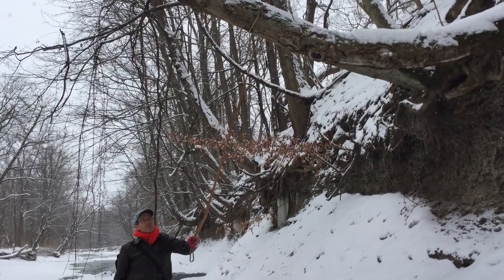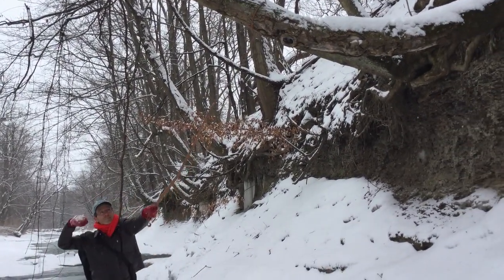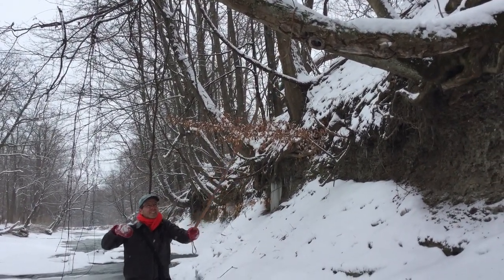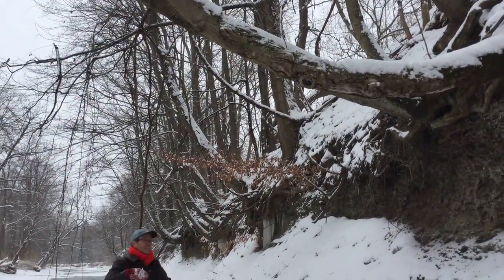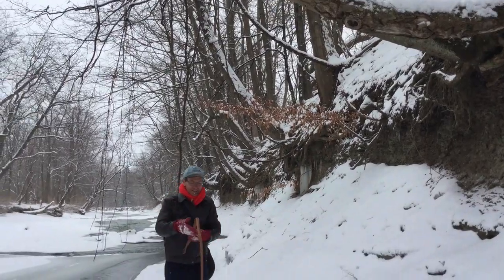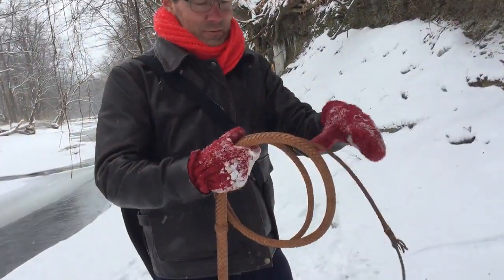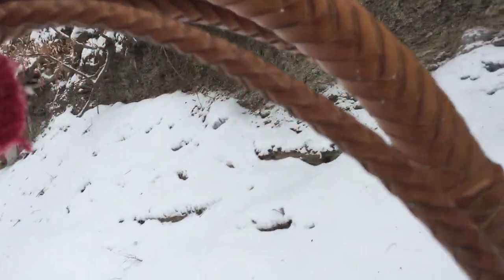I'm too heavy to swing on it, but maybe if we get a good wrap. It kind of shows you just how difficult it would have been to wrap a whip around that tree trunk, like in Raiders of the Lost Ark. But we're having fun with this whip from Chris.